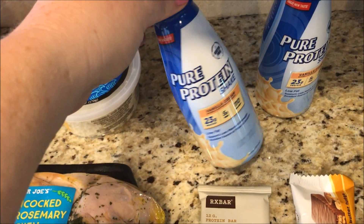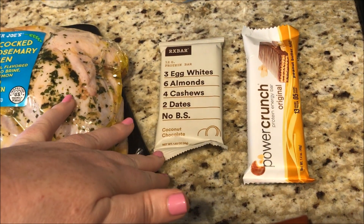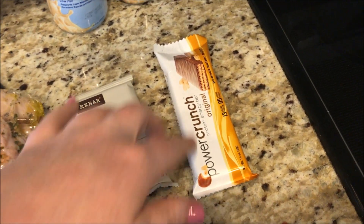I got a pure protein shake just to try — it's only one SmartPoint. It's something good for on the go if I don't have time to make my BPI Sports shakes. I'm also going to try this RX bar. My girl Jane over at Mucho Mama likes these. I got chocolate coconut — seven SmartPoints.